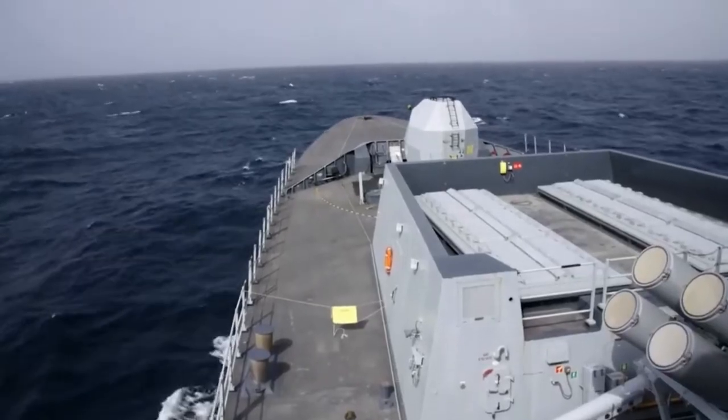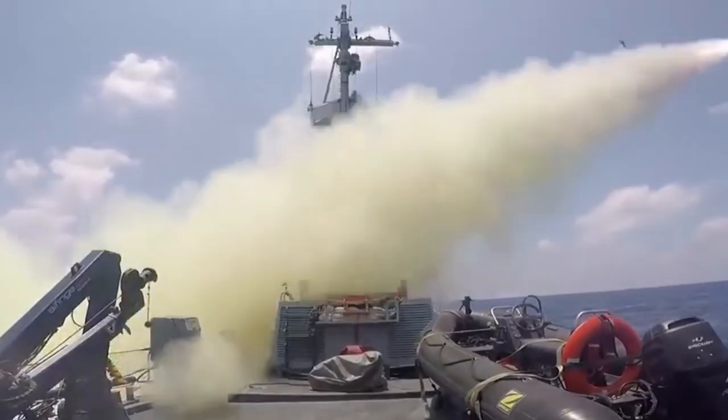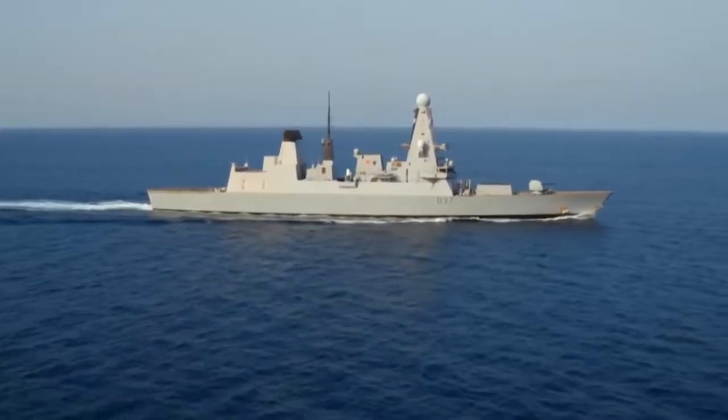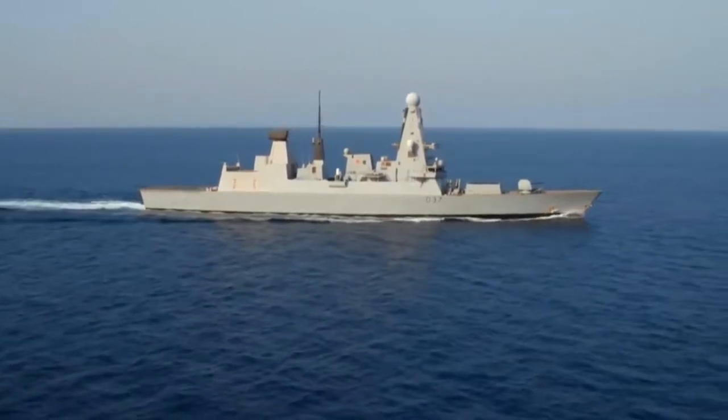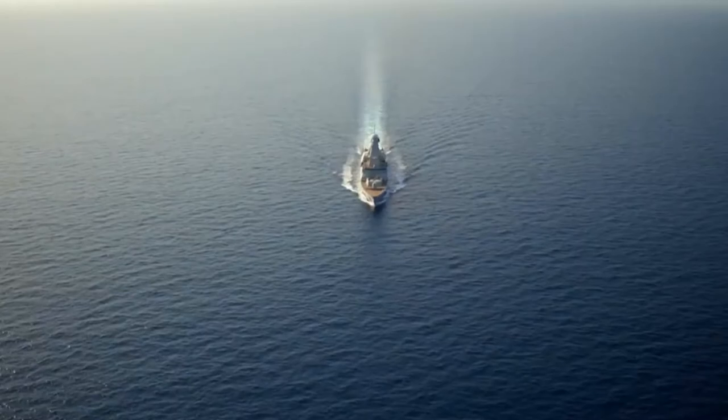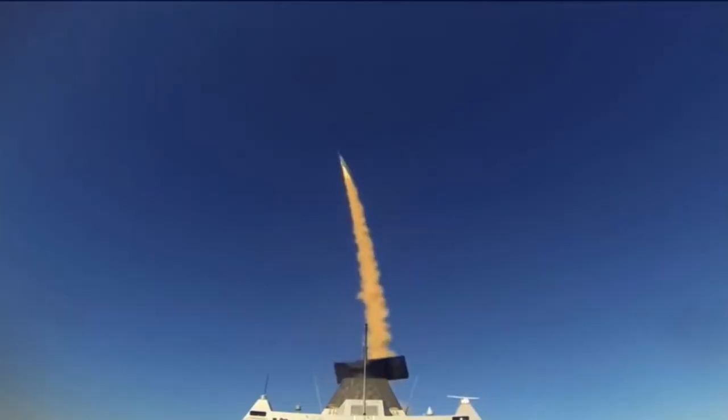For sea warfare, the Duncan relies on Harpoon anti-ship missiles, which are fairly old anti-ship missiles but have a range of up to 300 km. So instead of all the ships and aircraft it took to fight the Bismarck, the HMS Duncan goes against the Bismarck single-handedly. The Duncan locks onto the Bismarck from an incredible distance and launches its Harpoon anti-ship missiles.